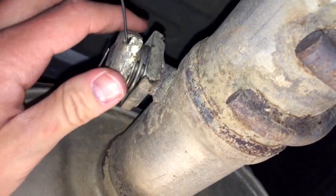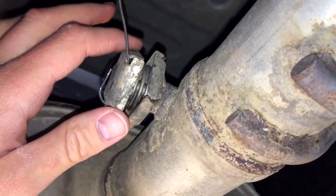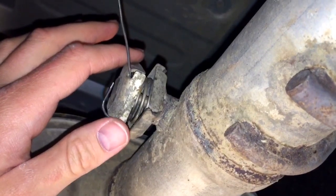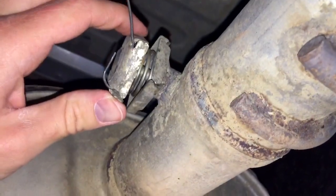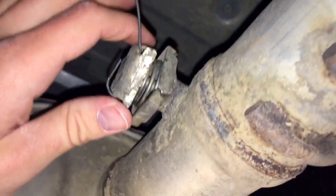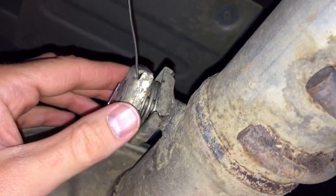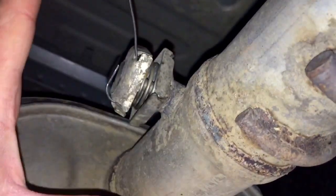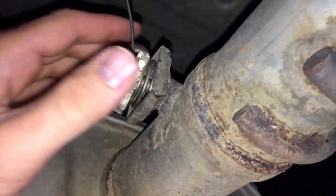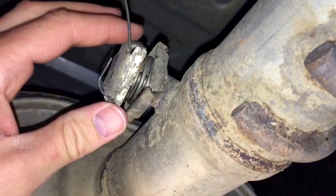That squeak every single time drove me nuts. A lot of people online are locking it wide open, but I just put a little tension on it to hold it partially open — it can still move freely on its own. I know internet people will say that's going to screw things up, but it still is free to move; it just has a little bit of tension keeping it from closing all the way. So when it's at idle it's pivoted a little bit more closed — that's what I understand about this valve.